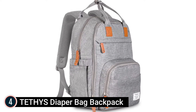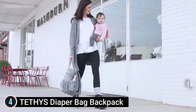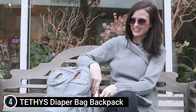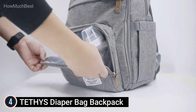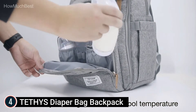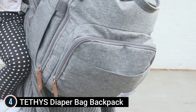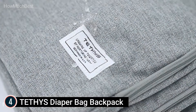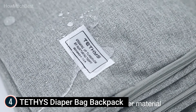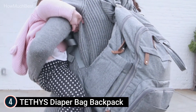At number 4: the Tethys Diaper Bag Backpack. It features insulated pockets — two insulated bottle pockets keep your child's beverages at a warm or cool temperature all day. The stylish and ergonomic neutral unisex design makes it easy to be worn by both mothers and fathers. Made from 100% polyester with thick shoulder straps to offer comfort, durability, and safety while carrying baby items.